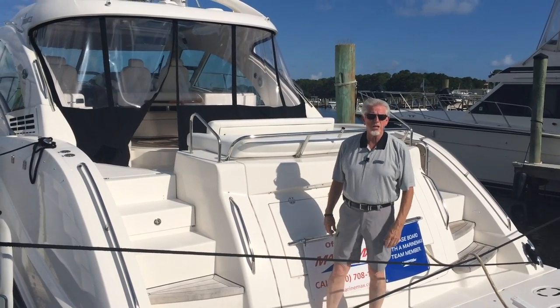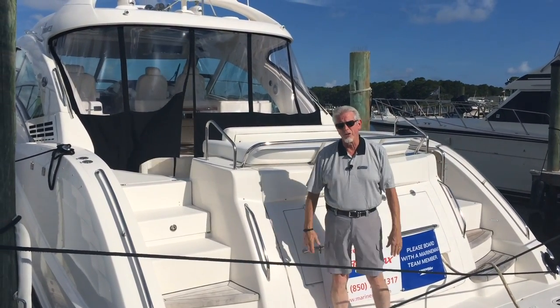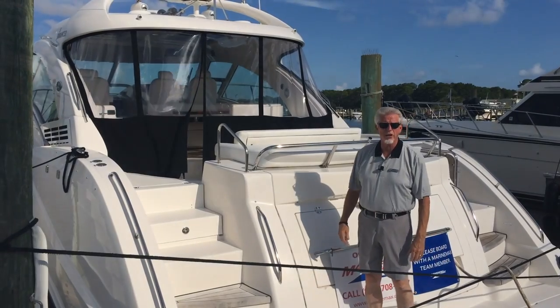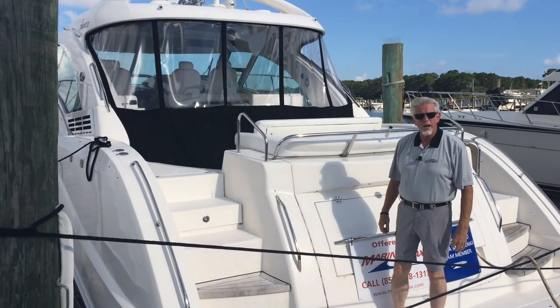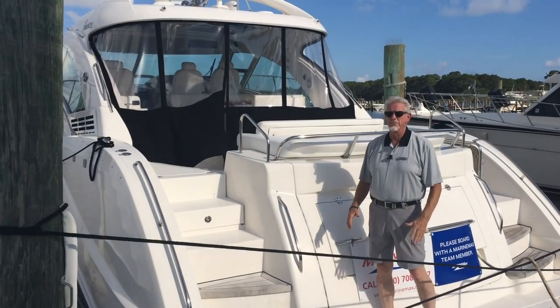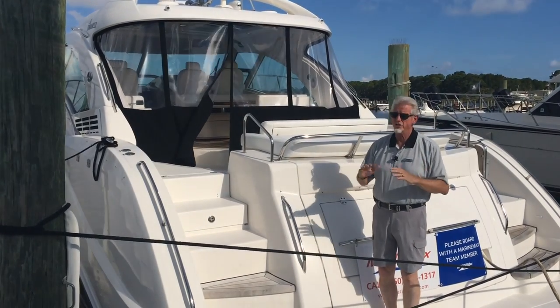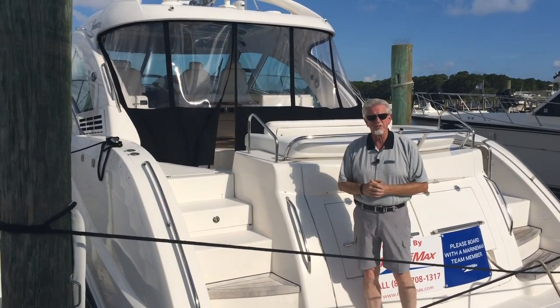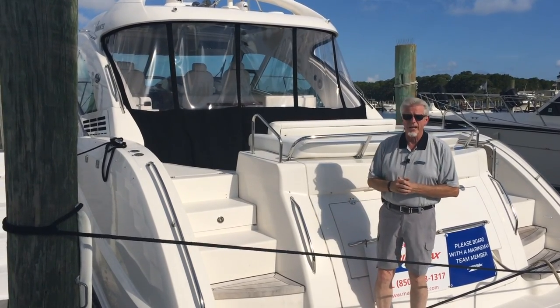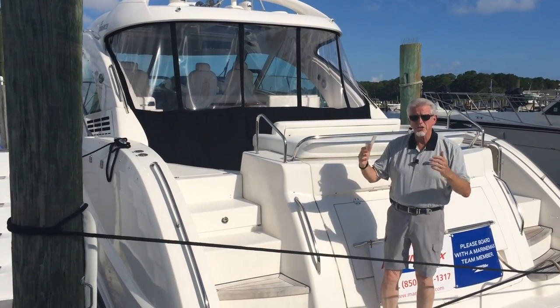Bob Fowler here, Marine Max, Panama City Beach. I'm so excited to be standing on the back of one of our most recent trade-ins. I took in trade a 2008 Sea Ray 55 Sundancer, and I'm telling you, this boat is immaculate. She's beautiful. Anybody that gets on it thinks it's a 2014 or 2015, but it is a 2008, and as we go through the boat, you're going to see what I mean.